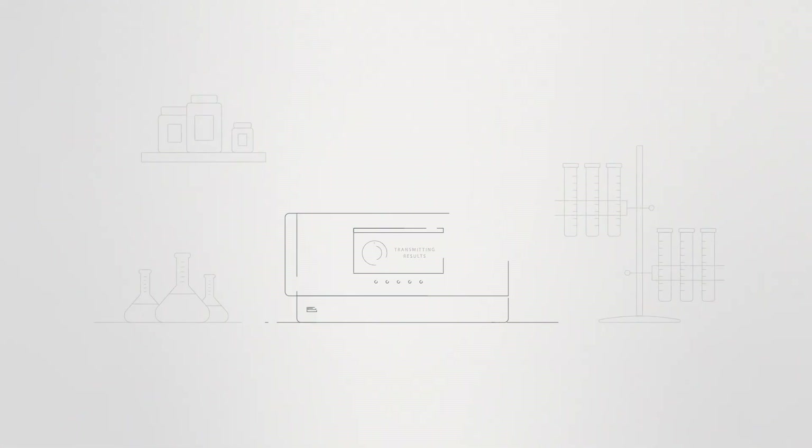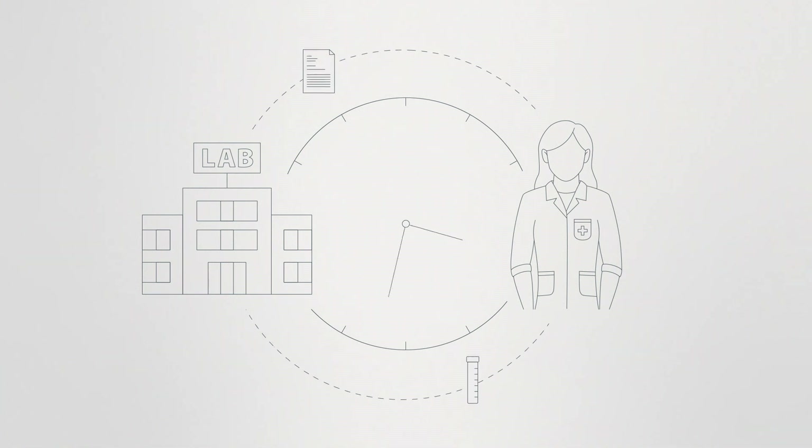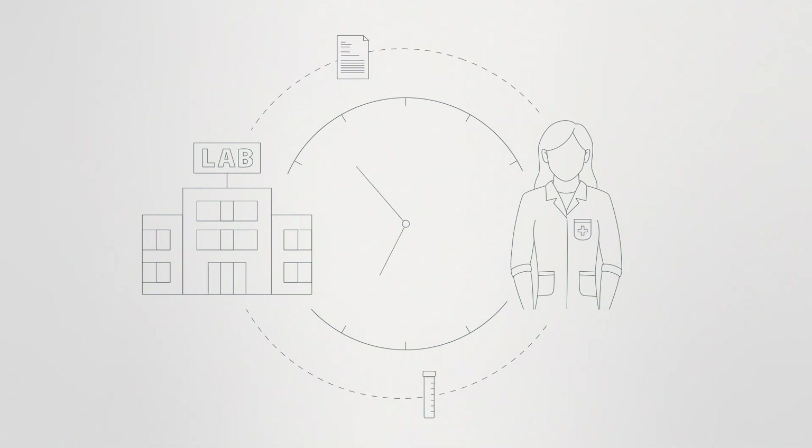Lateral flow tests, as known from pregnancy tests, are widespread, but due to their simple design, they're limited in sensitivity and functionality. Stationary reader systems, as used in labs, house high-quality sensors. Unfortunately, patients usually have to wait days to get the results.